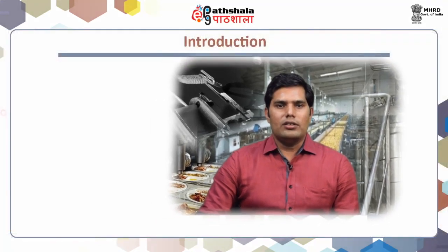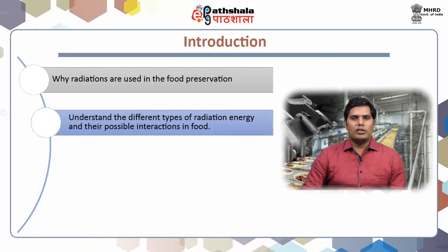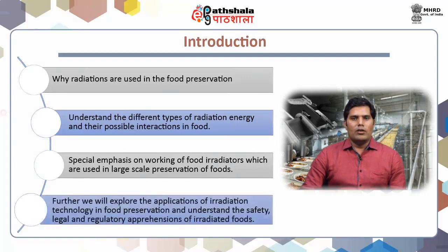In this module, we are going to discuss about preservation of foods by radiation. In this lecture, we will see why radiations are used in food preservation and also understand the different types of radiation energy and their possible interactions in food. Special emphasis on working of food irradiators which are used in large-scale preservation of foods. We will also explore the applications of irradiation technology in food preservation and understand the safety, legal and regulatory issues of irradiated foods.